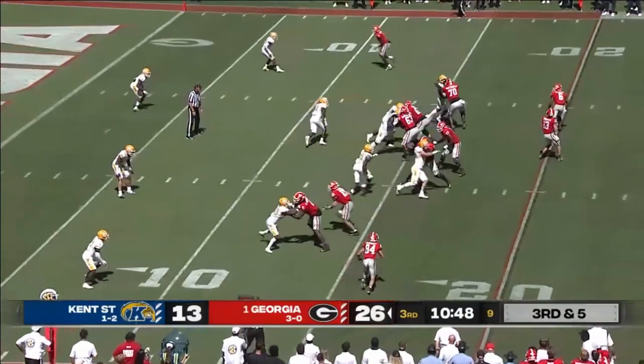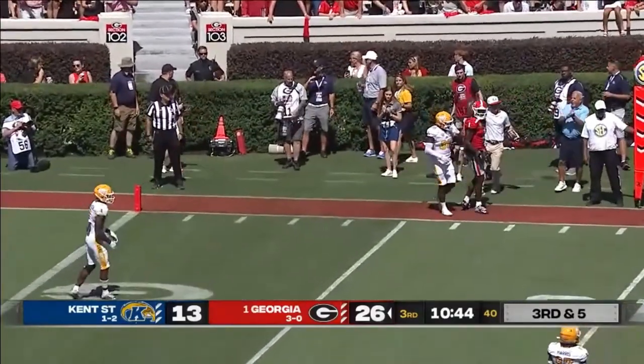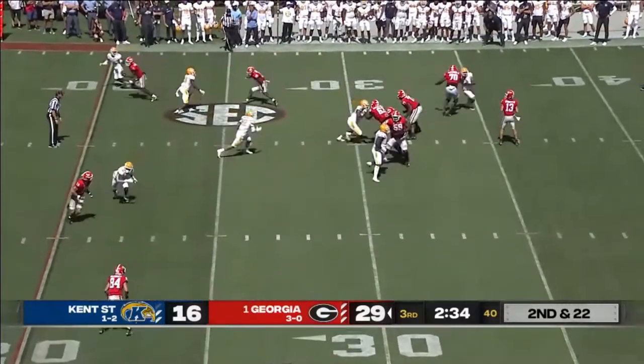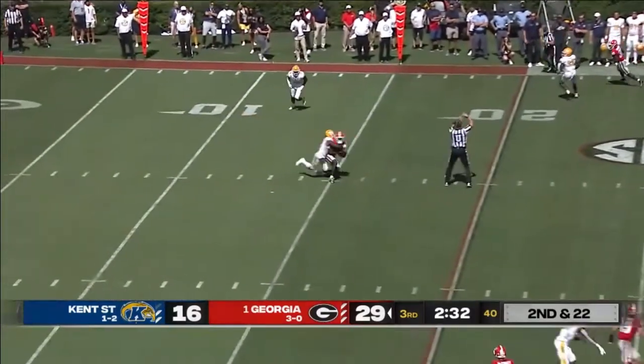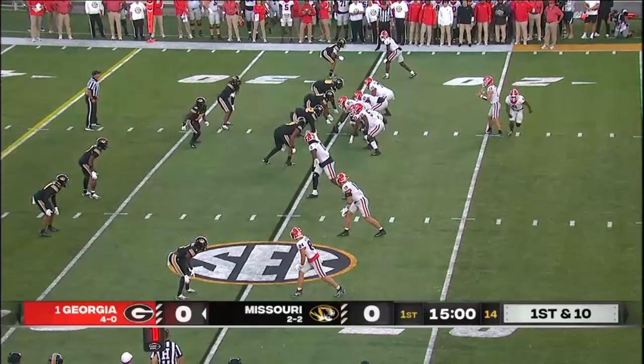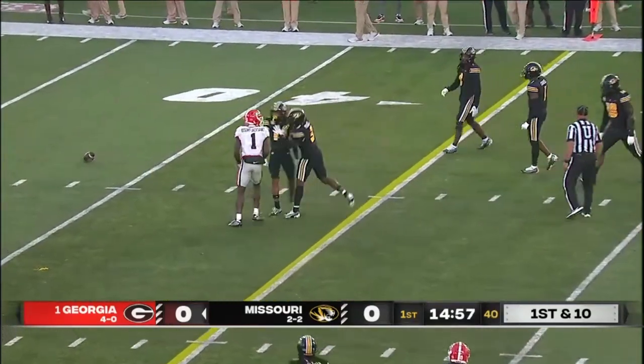Bennett to Rosamy-Jackson for 14 yards. On third and five, Bennett one-on-one ball, but it's over Rosamy-Jackson's head. Bennett on second and 22, time to throw and completes it to the original line of scrimmage. Kenny McIntosh is the tailback. Bennett to the slant — a little bit behind and incomplete.